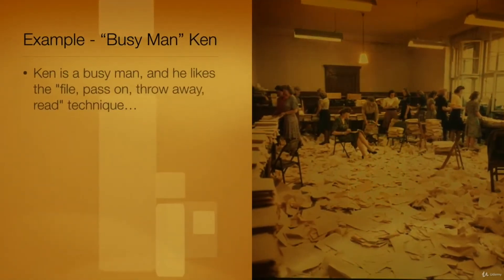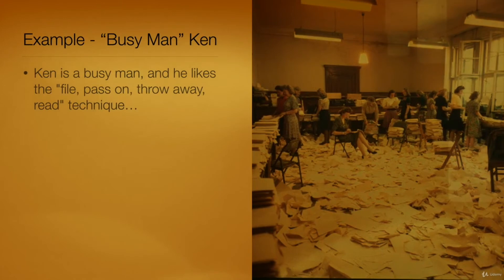Ken is a busy man and he likes the file, pass on, throw away, read technique. He knows that it is not the only paper management system on the market, but it has served him well, allowing him to act on each document he receives with a minimum of fuss and a maximum of speed. It ensures that he does not waste time.